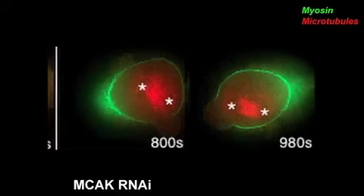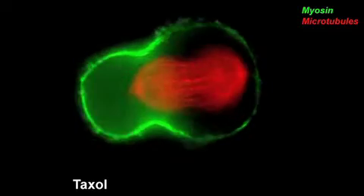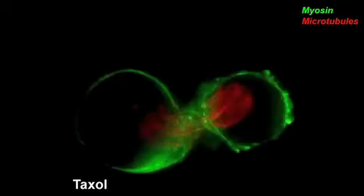If we inhibit the contractile myosin, we don't get any of these oscillations. Rankin and Warderman saw a similar effect when they lengthened astral microtubules using the stabilizing drug Taxol — myosin oscillations again rocked the spindle from side to side.